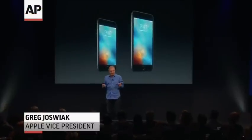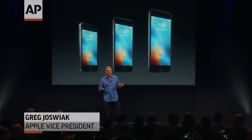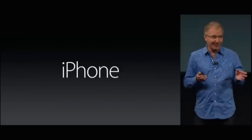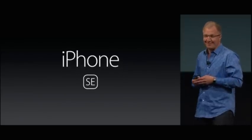Our customers are loving the new iPhone 6S and 6S Plus. And while the vast majority of our customers prefer these larger display iPhones, we're here today to talk about a smaller iPhone. As you may have heard, we're calling it the iPhone SE.